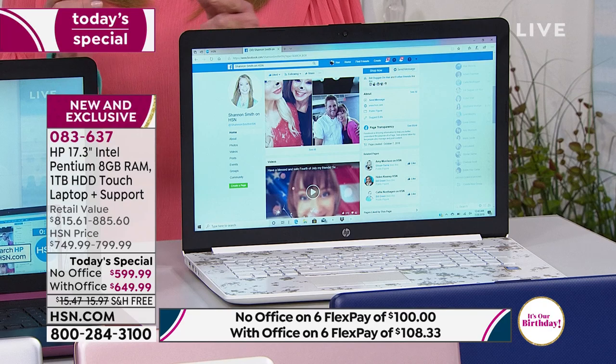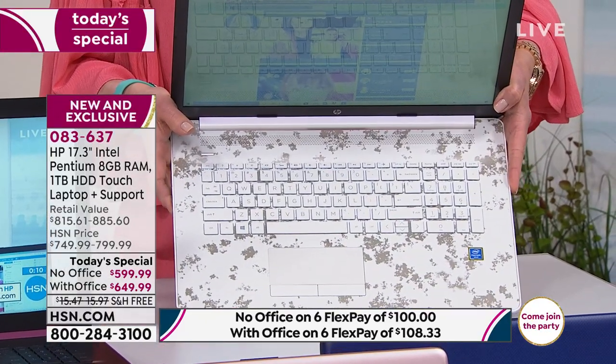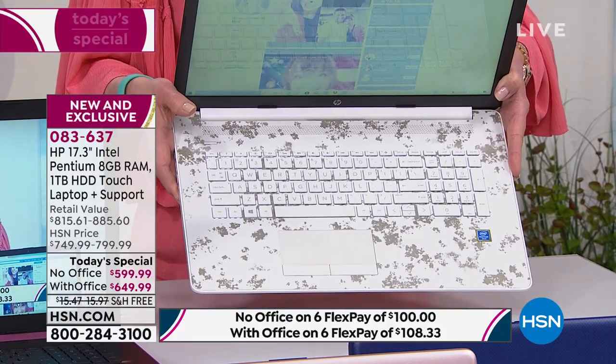It's only available as long as supplies last — and I mean that sincerely, not to be facetious. You're always welcome to shop 24 hours a day, seven days a week. However, if rose gold or white is on your radar, I'd really encourage you to make that choice sooner rather than later. Right now: fewer than 200 of the white without Office, fewer than 700 of the white with Office.